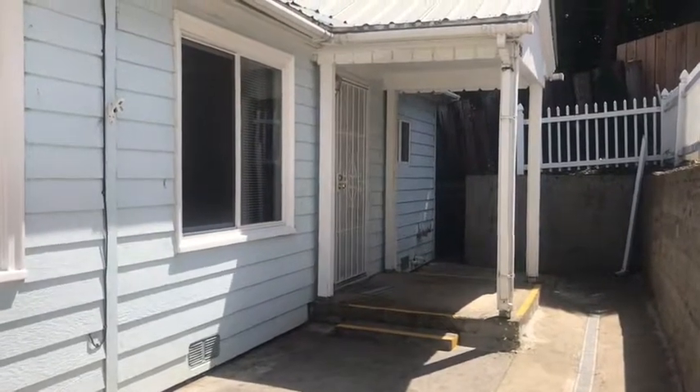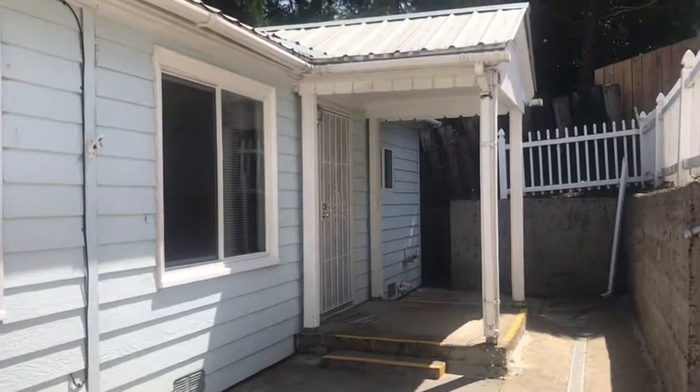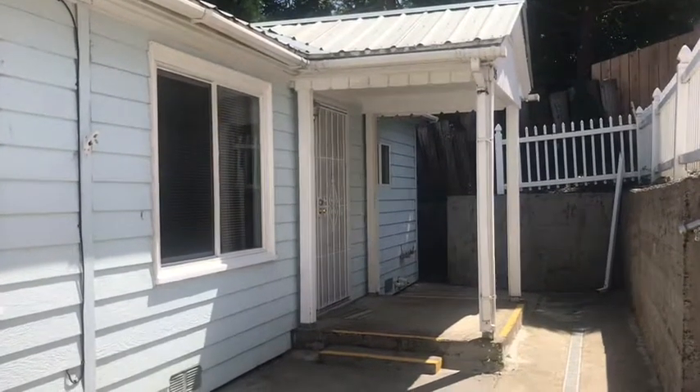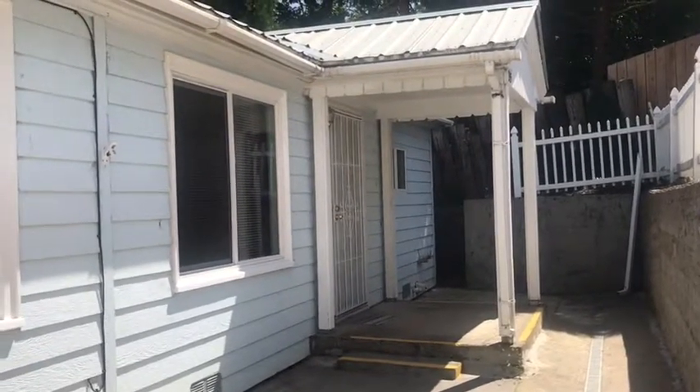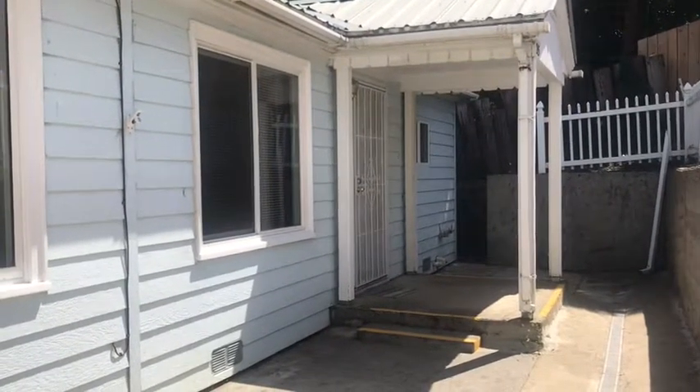Hello and welcome to Pioneer Property Management. Today we're at the property of 205 Pine Street here in Canyonville, just off the Main Street behind Ken's Drive-In.